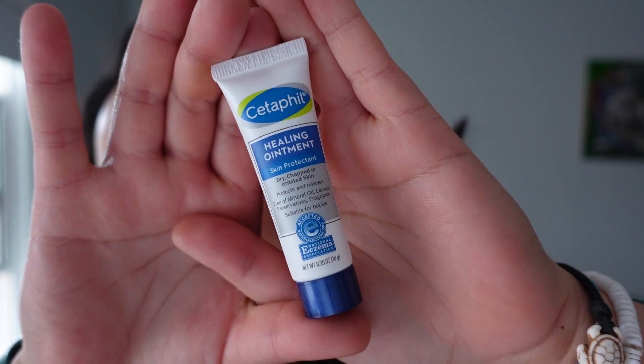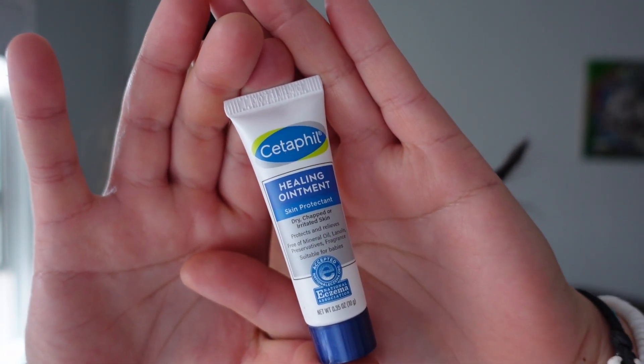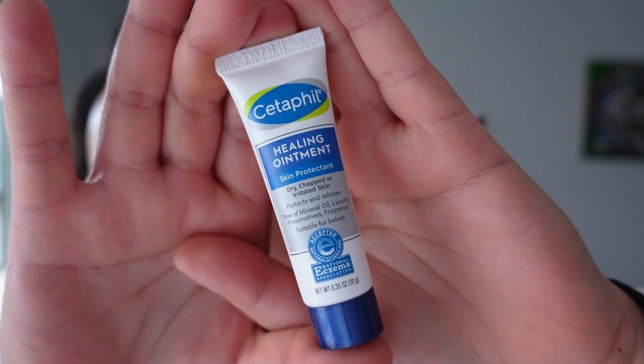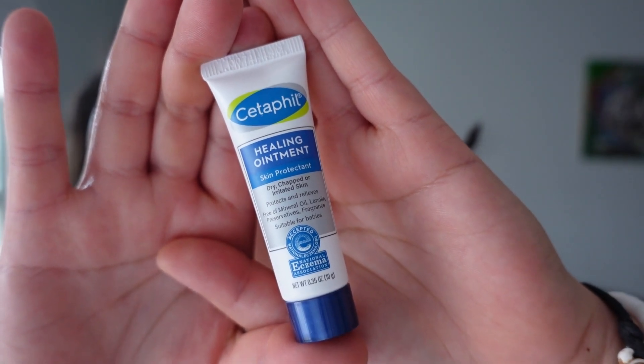Next item is Cetaphil Healing Ointment Skin Protectant for dry, chapped, or irritated skin. I kind of feel like this is meant to compete against CeraVe's healing ointment. These are petrolatum-based, which is basically Vaseline. I do use the CeraVe healing ointment in the wintertime when my skin is really dry and it does make a difference, so I will try this and see how I like it and how it compares.